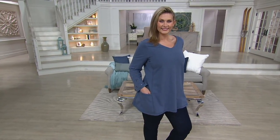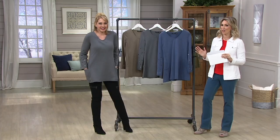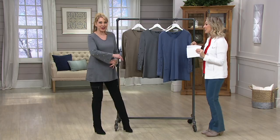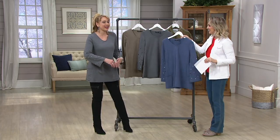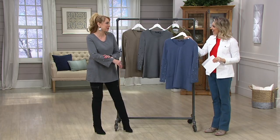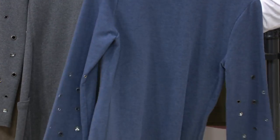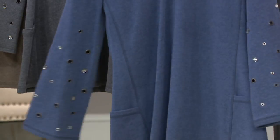It's a cotton polyester spandex blend that, even with all the special details, you're going to machine wash and tumble dry. It looks crazy cute. I love this top and I'm so comfortable, and three gorgeous color choices again for all you denim gals going with our today's special value. These heathered colors are so beautiful.